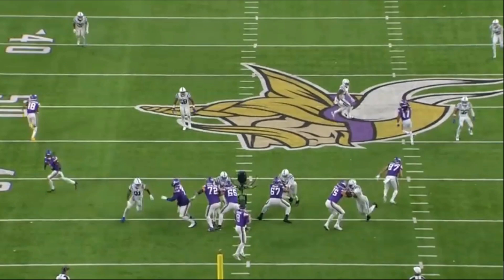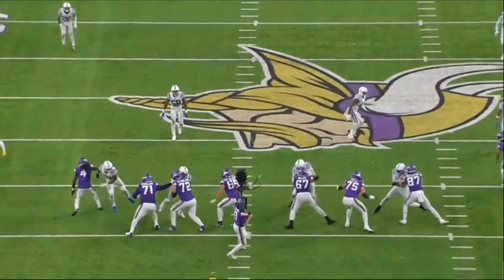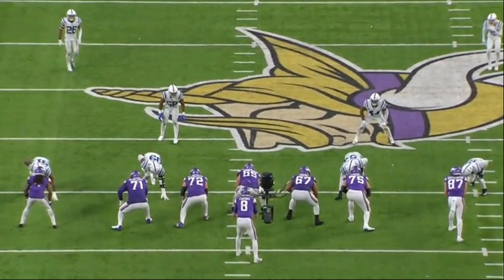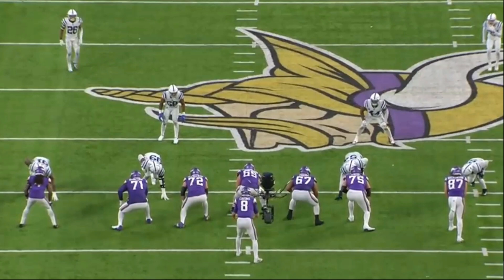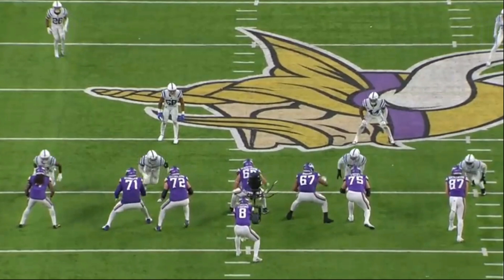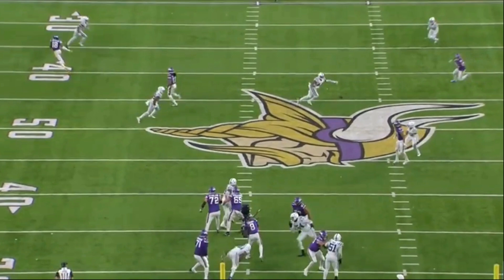Watch this play — the offensive line keeps the quarterback completely clean and Kirk Cousins makes a beautiful throw right between the defenders. Ezra Cleveland explodes out of his stance — maybe you'd say that's a false start, but I think he just times it perfectly when the quarterback says hut. Great job by all those guys to keep the quarterback clean, and an even better throw right out of the reach of the defenders.